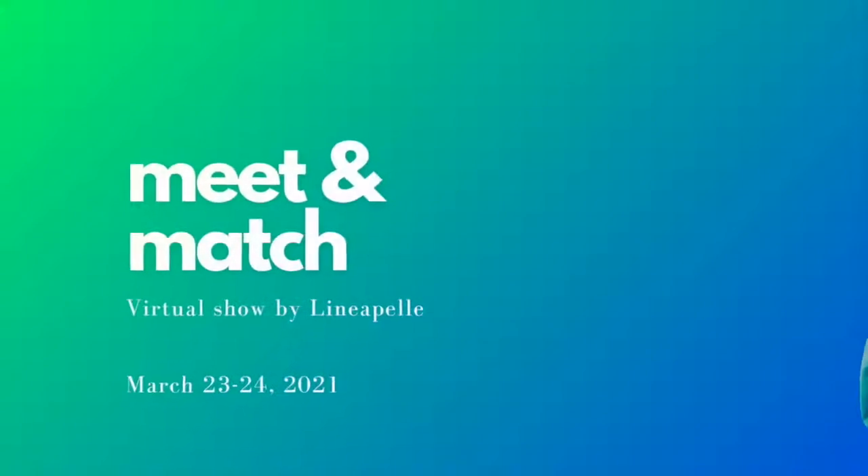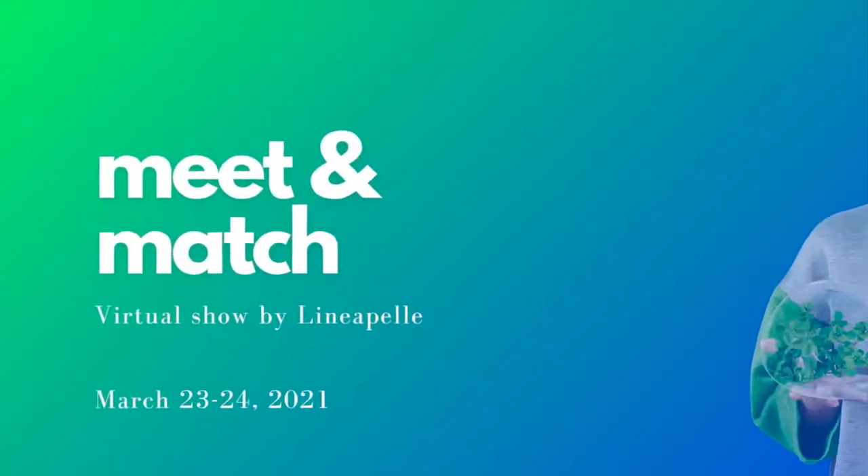We thank you very much for the presentation of Cuoio di Toscana. It is a very nice pleasure for Linea Pelle to be part of the project of Meet & Match. Thank you very much, Samuel. Thank you.